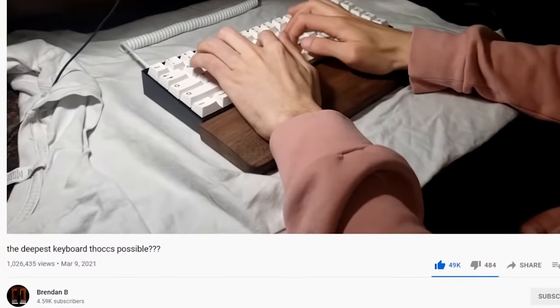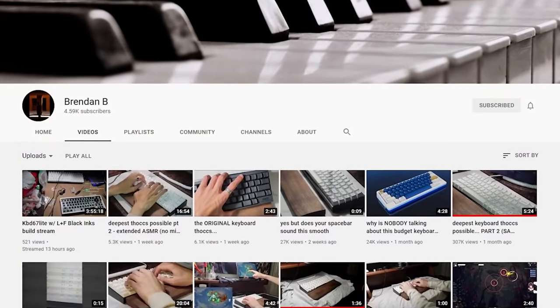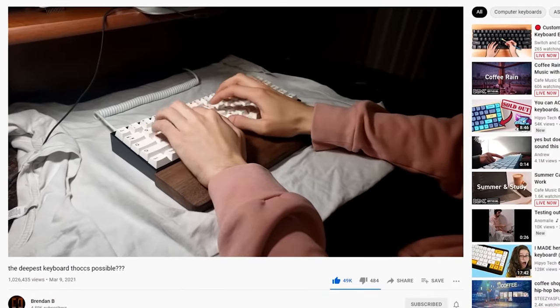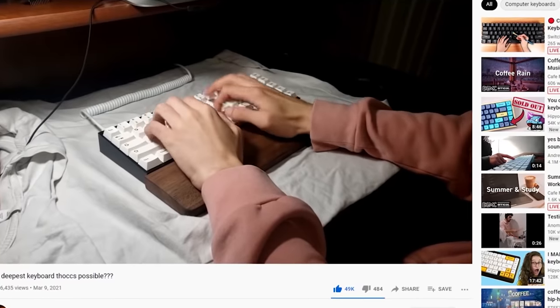Hey. So recently you may have seen a semi-viral video going around from Brandon B — shoutout to his channel by the way, his videos are actually really good. The video is titled 'The Deepest Keyboard Talks Possible' and it shows a build by Brandon consisting of a Tofu65 with a polycarbonate plate and Boba switches on a desk mat which he calls the t-shirt. It sounds really good, right? It's like super talky. So I had this idea: what if I could beat Brandon at his own game of talks?